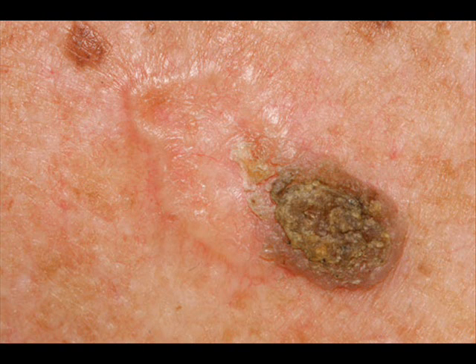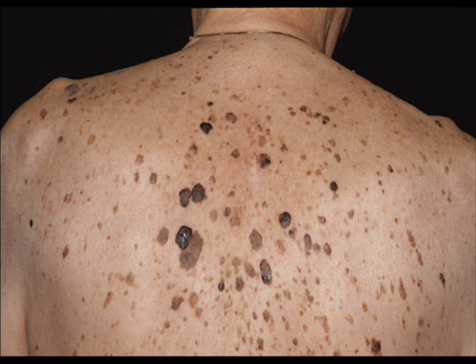What can be done about seborrheic keratosis? The first and usually the best choice is to leave them alone. They may get larger, but they are not pre-cancerous, so leaving them there for the life of your skin is not a problem. Seborrheic keratosis are usually removed because they itch, they interfere with clothing or jewelry, or they are cosmetically unacceptable. That last option is a judgment call — the warty thing on an 80-year-old man's nose may not be as big of a deal as the one on a 40-year-old woman's nose.